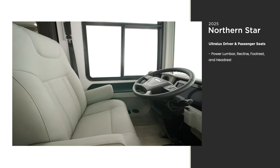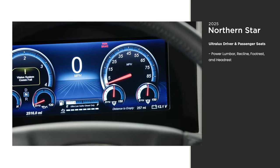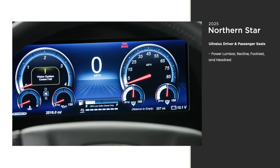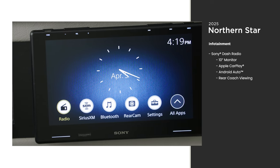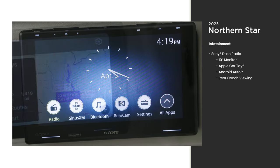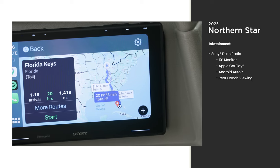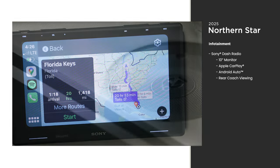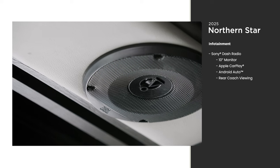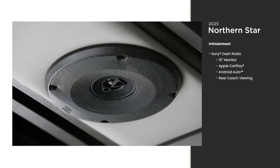The cockpit is built for comfort with six-way power captain's chairs. For safety, it also includes Mobileye lane tracking and departure to keep you on the straight and narrow. The Northern Star includes a Sony dash radio with a 10-inch monitor. It comes loaded with both Apple CarPlay and Android Auto, so you can easily interact with your coach using whichever smart device you have. You can get crystal clear direction or audio through the 180-watt Harman JBL sound system.